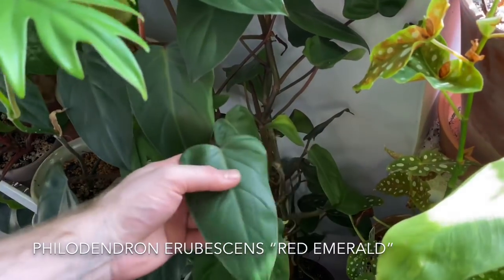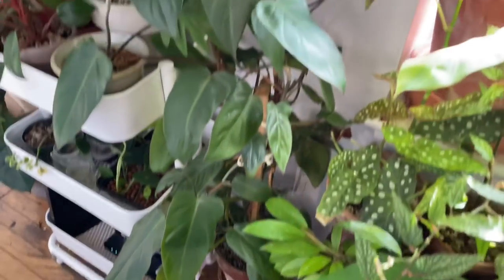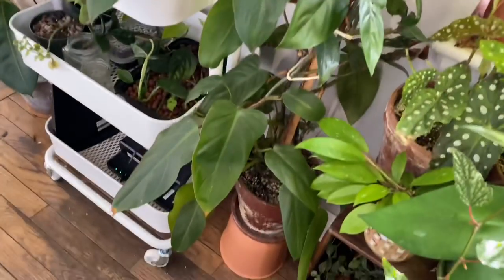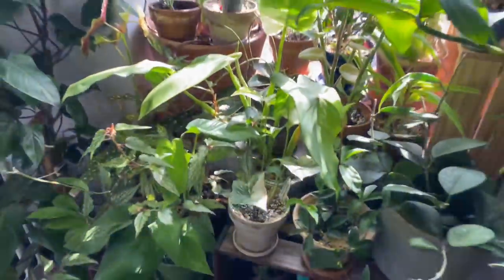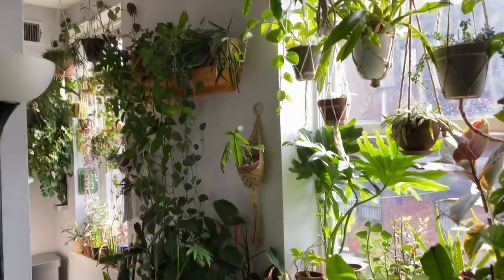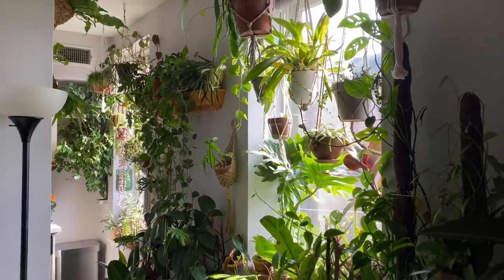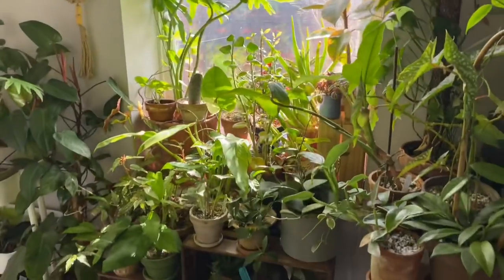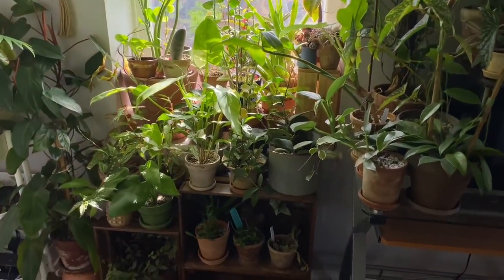Philodendron erubescens Red Emerald right here — this is a rather nice-sized plant, and I would really like to get it a larger pot and a larger pole for it to climb up, because I don't really like the situation I have right now. So now I have this display right here, and I'm just going to step back and show you guys how this looks, and you can also kind of see how it carries over into the kitchen. We've got to tackle this mess — it's a very beautiful mess, if I do say so myself.